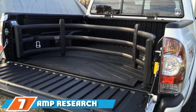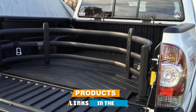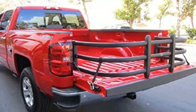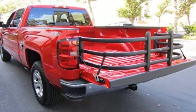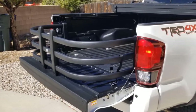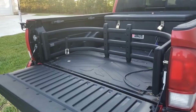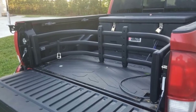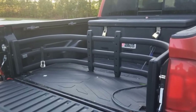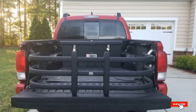Moving on to number 7, we have the AMP Research Black Bed Extender Sport Truck Bed Extender. It is built for sports trucks and offers plenty of extra space to store tires, wheels, and racing equipment. It is available in two colors — black and silver — and its best overall feature is its tapered V-shaped aluminum alloy design, which makes it much more capable and reliable. It adds around two feet of space and sits on top of the tailgate. However, it will cost you a bit more than other truck bed extenders, and it may not be compatible with all truck models such as the Colorado and Tacoma.